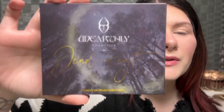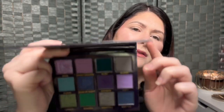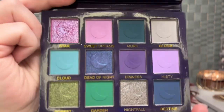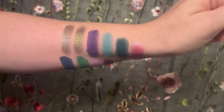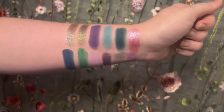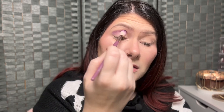We are going to start with the Unearthly Cosmetics Dead of Night palette. This is not a monochromatic purple palette but it is definitely a go-to purple palette for me whenever I want to create a purple look. I'm going to stick with just the purples in this palette and start with this shade right up here called Sweet Dreams, popping that into my crease.